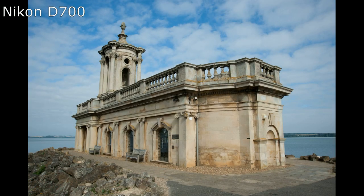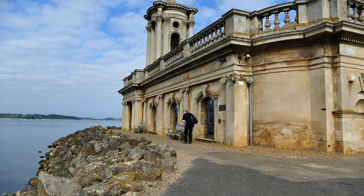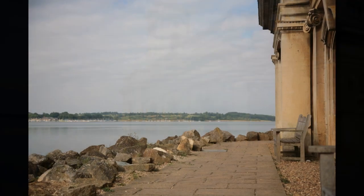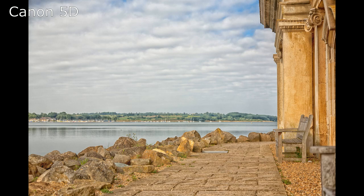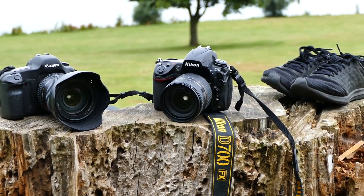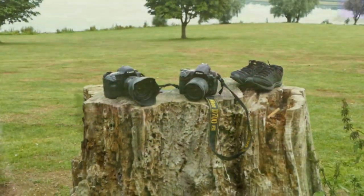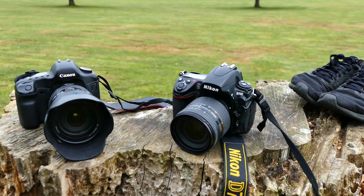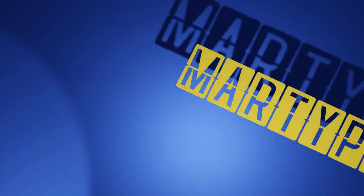So which of these cameras makes the most sense as a second-hand buy? On paper, the obvious choice is the Nikon — it's got better ISO performance, a better autofocus system, and is a few years younger compared to the Canon. However, once you factor in the price, the Canon and Nikon are back on equal footing. Either camera is more than capable of producing fantastic images, and both represent a good cheap entry into full frame DSLRs. If I had to pick one, it would probably be the Nikon, but I really wouldn't complain if I ended up with the Canon instead. There's definitely no need to burn one or the other on a barbecue.